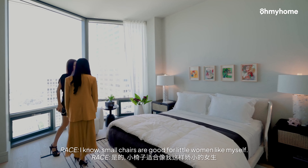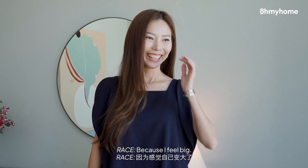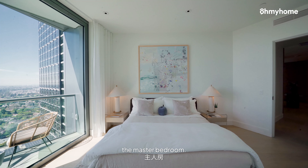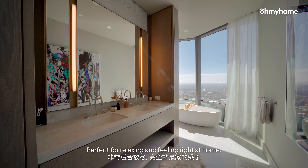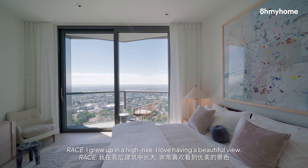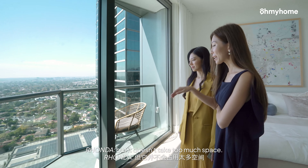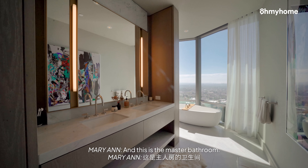Grace, you like this chair? Small chairs are good for little women like myself. I think that's why we like the decor too — because it's so tastefully done. The chairs, the side tables. And now for the highlight of this unit, the master bedroom. Here you will enjoy a picturesque view and a spacious ensuite bathroom, perfect for relaxing and feeling right at home. I love the view. I grew up in high rise. I love having a beautiful view. You can put two chairs and enjoy the sunset, enjoy a morning tea together, but it doesn't take too much space.